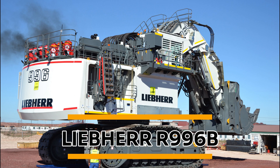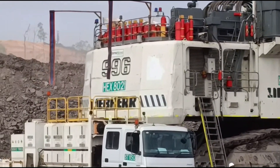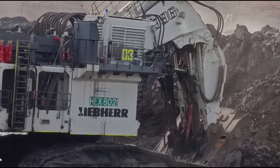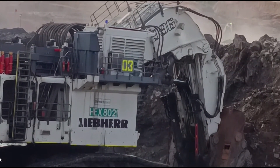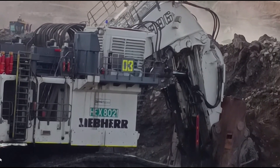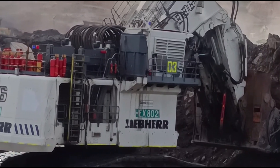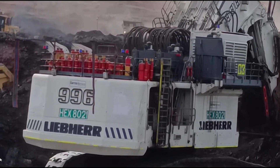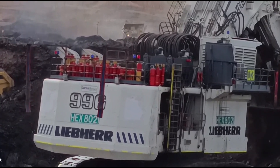Liebherr R-996B. The Liebherr R-996B is built and manufactured by the German-Swiss company Liebherr. Though it's slightly lightweight compared to the previous machines, this mining excavator can exert serious power in terms of its ground pressure and breakout force. It's designed to handle heavy-duty excavation tasks in a variety of settings, including both tropical climates and extreme cold temperatures, and is mainly used in coal mining activities.